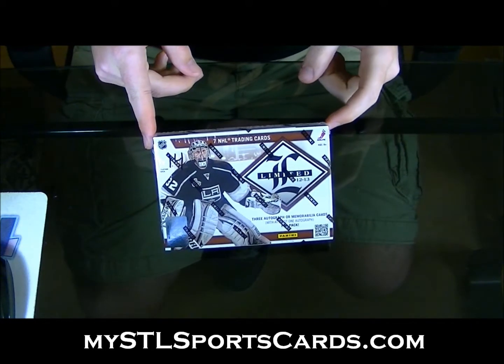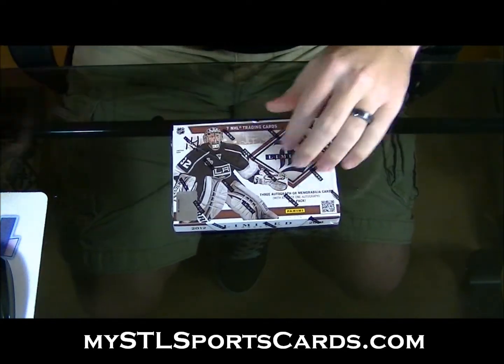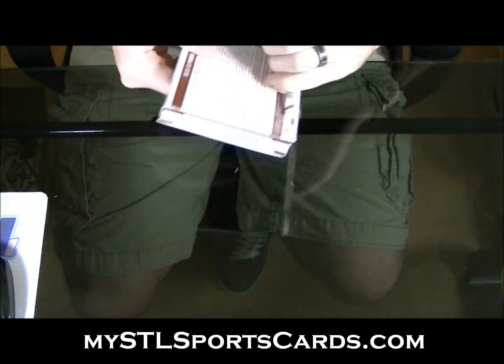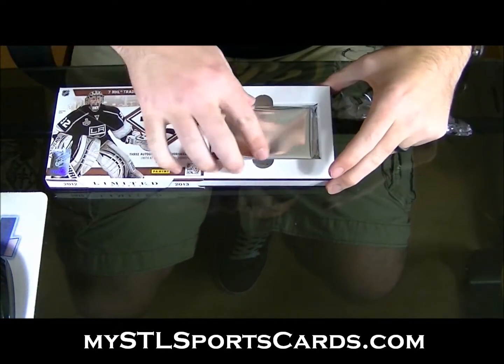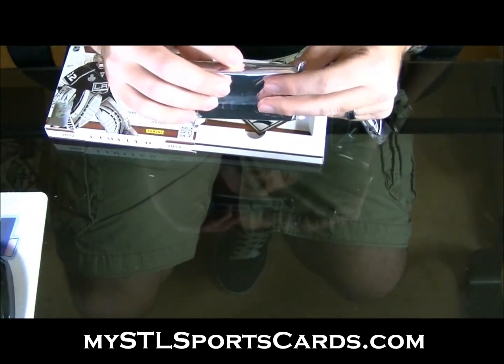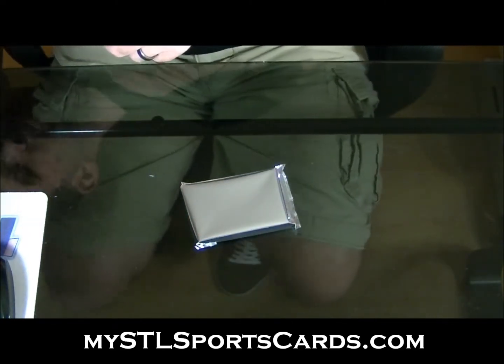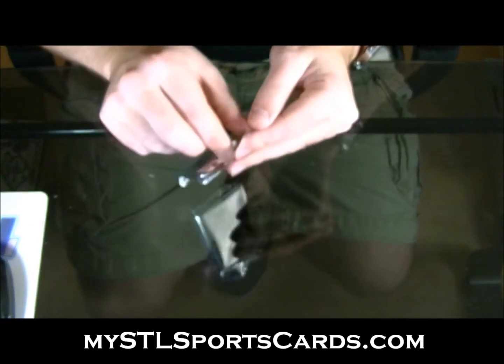Here we go, box of Limited for Marty — box 14. Pretty fat, let's say it's right in the middle, it's not a thin one.